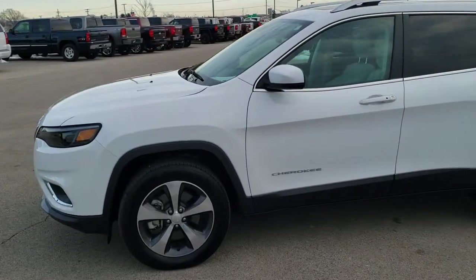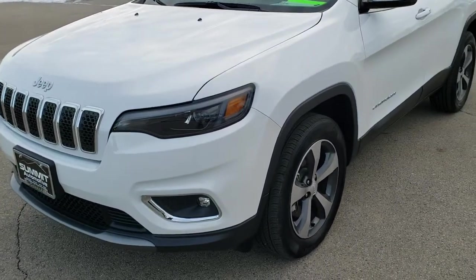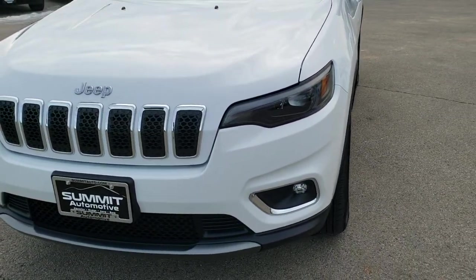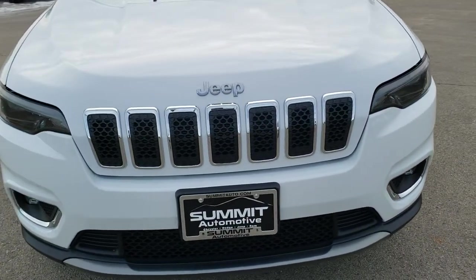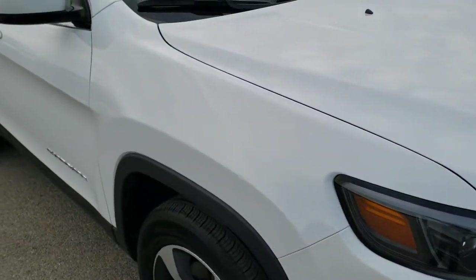This is stock number 9J178A. We are here at Summit Automotive in Fond du Lac, Wisconsin — your new and used Jeep and Jeep Cherokee headquarters. Today we are checking out this super clean 2019 Jeep Cherokee Limited.